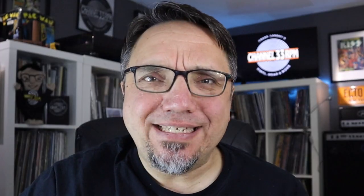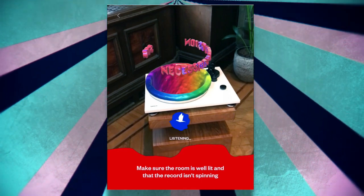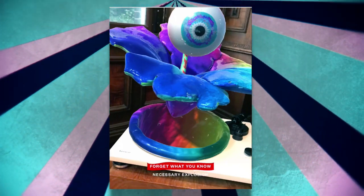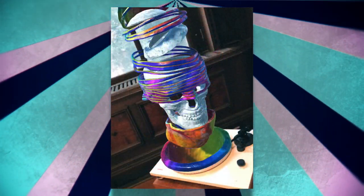This is not the first augmented reality enhanced record ever produced. In 2018, the album S.O.S. by Amsterdam-based Necessary Explosion did some really cool stuff with AR. Listeners could view augmented reality sculptures on top of the record through an app while the record spins. The app also uses audio recognition to match songs with visuals, and every song has its own 3D content.